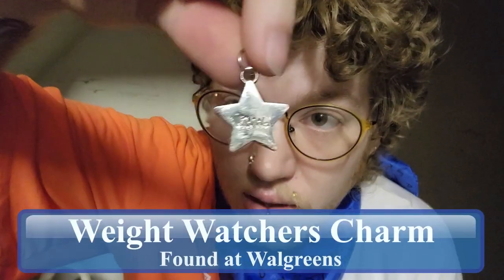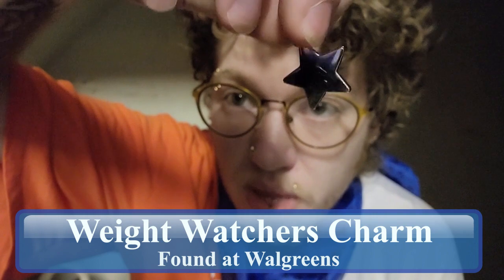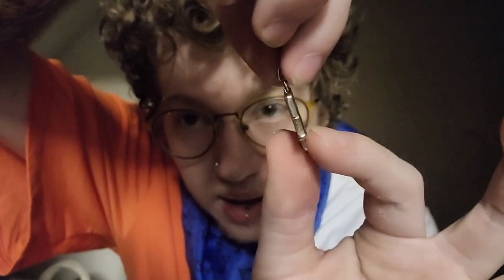Here I've got one that I found in a Walgreens parking lot — great place for treasures. It's a star charm; it says 'WW.' I believe this is a Weight Watchers charm. Again, very good condition — not too many scuffs or scratches. It does give me a jolly for some reason that it's from Weight Watchers, even though I've never been or participated.